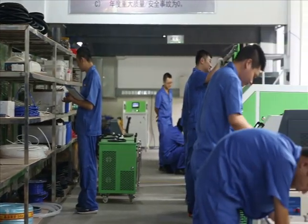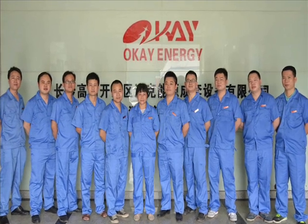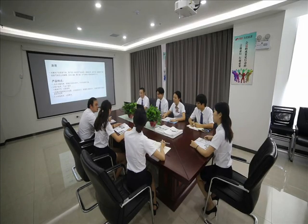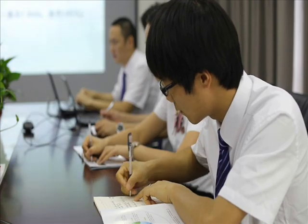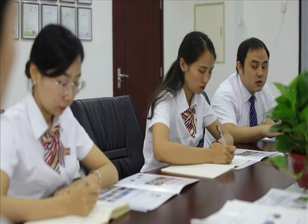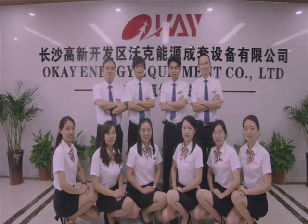Good faith is equal to quality, and quality is equal to the market. OK Energy is ready for any challenges in the future and is devoted to becoming a leading brand of oxyhydrogen generators, realizing the dream of energy saving and environmental protection.